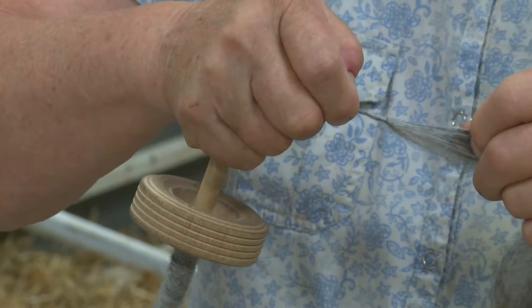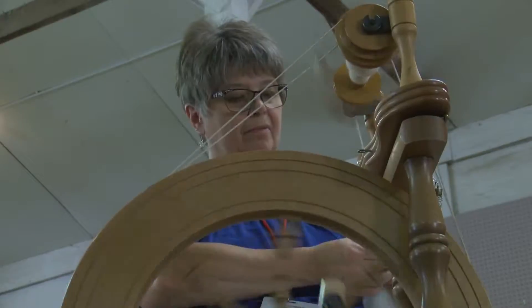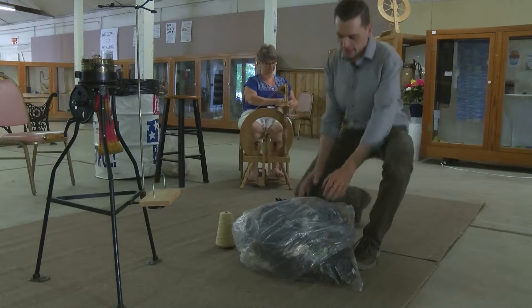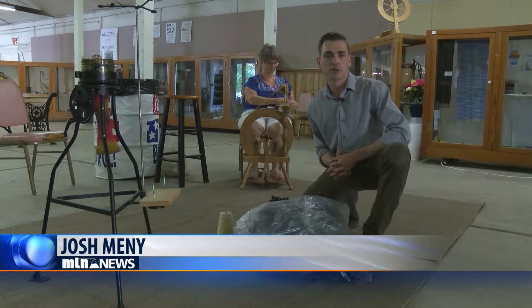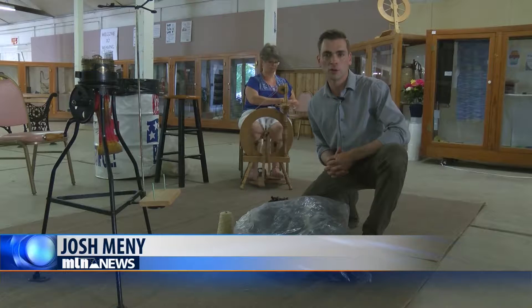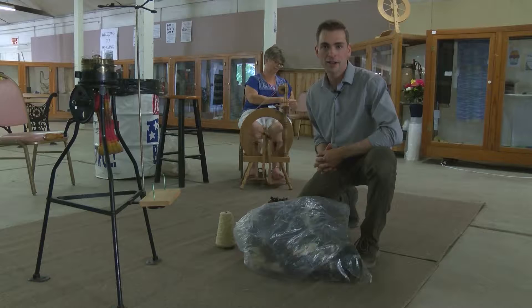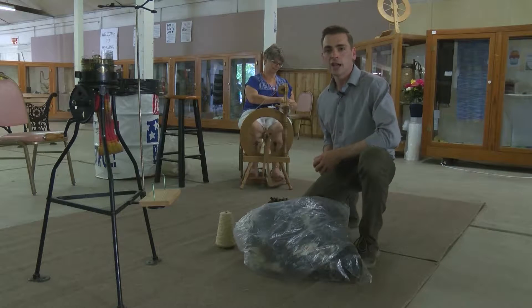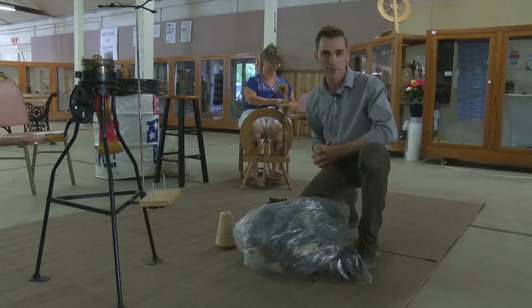Buckner submitted three of her sheep's fleeces to the Montana State Fair's weaving and wool department. About 40 fleeces from a variety of sheep breeds were submitted for judging by local wool experts. The exhibit offers demonstrations on spinning and weaving, and showcases work done by some of the best fiber artists in Montana.